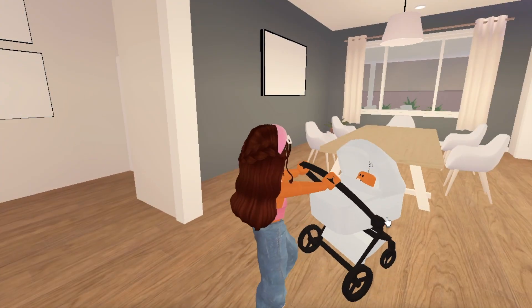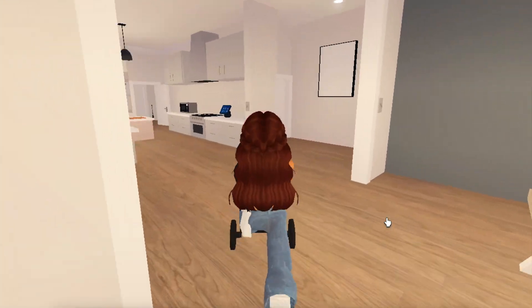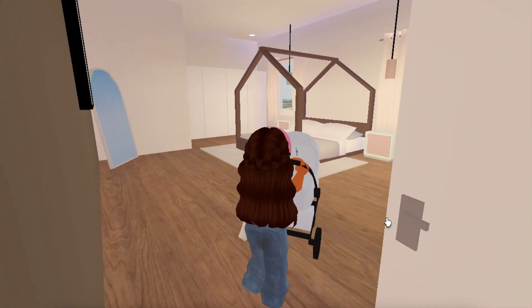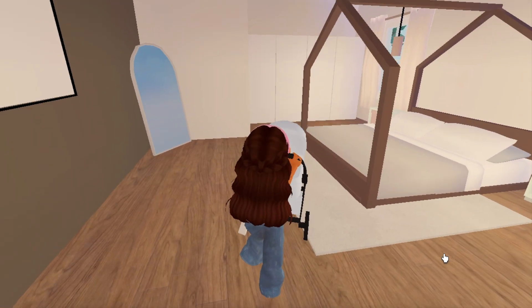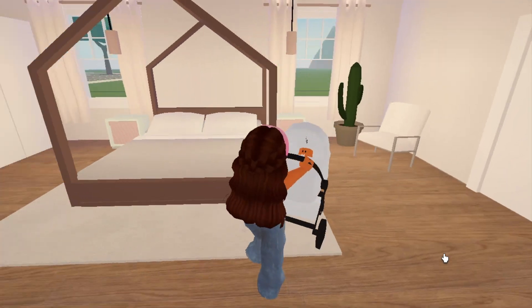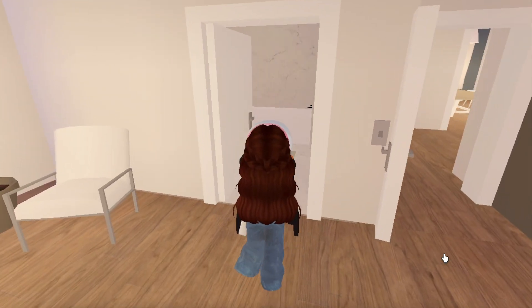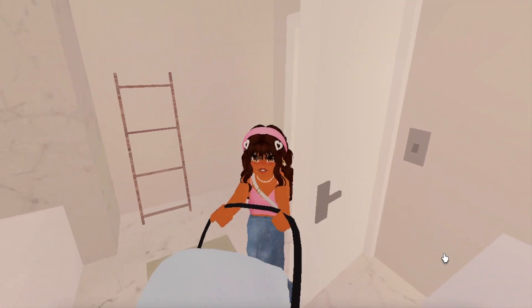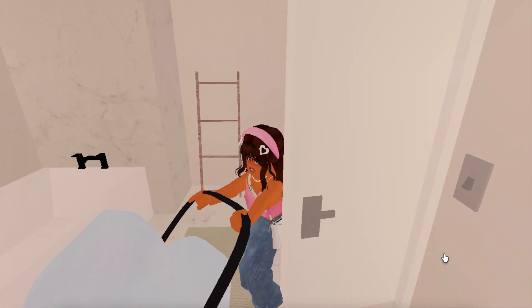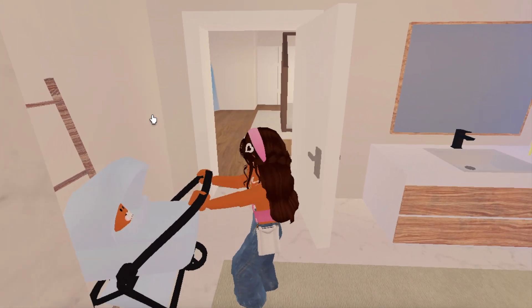Heading back to the kitchen area we have the dining area — I actually like the accent wall, how it's a different color from the living room and kitchen. Here's the first room which I'm assuming is a guest room. It's pretty big and ideal for when people visit. Across from it is the bathroom, which is actually pretty big with really pretty marble.